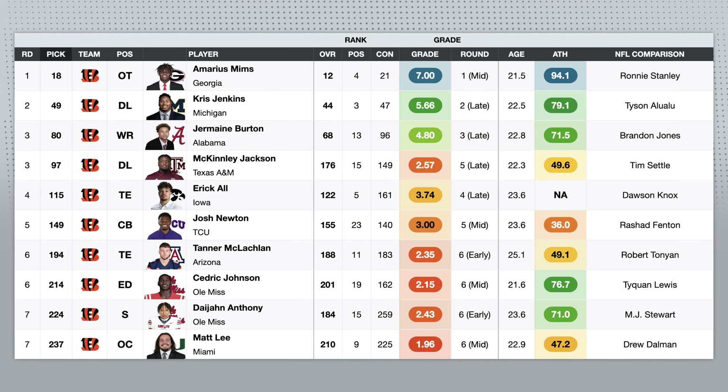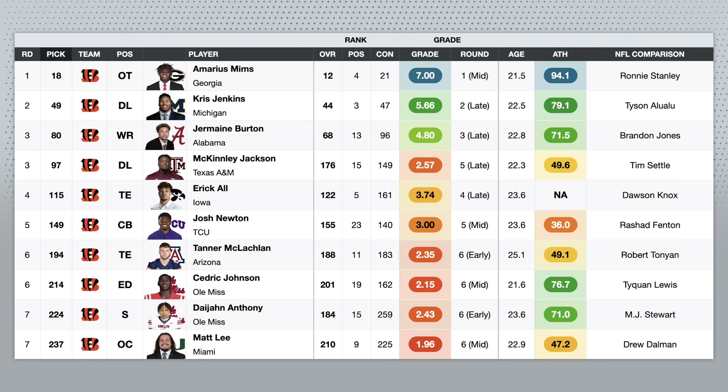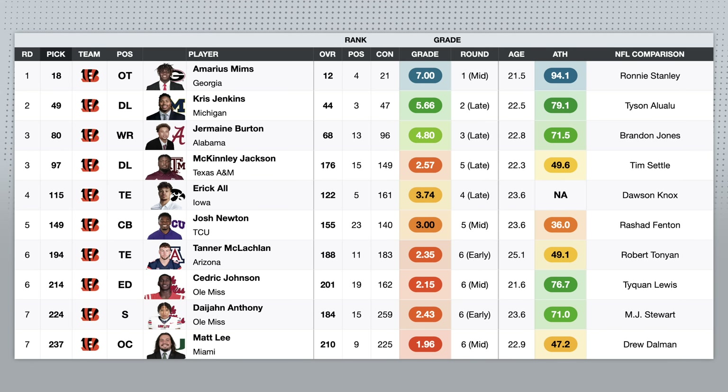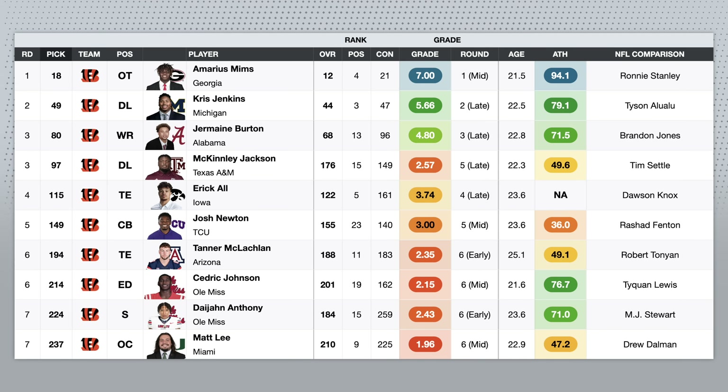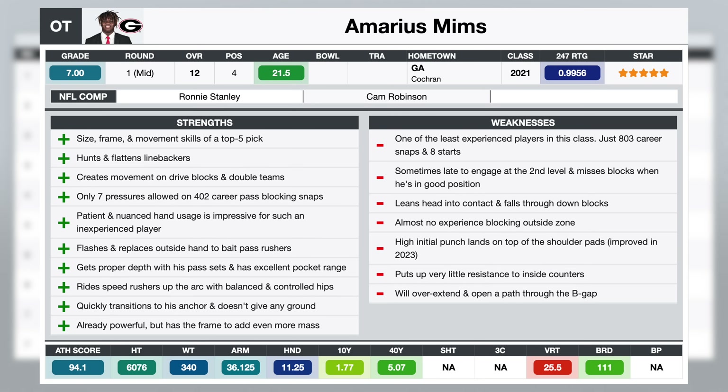The Cincinnati Bengals also had one of my favorite draft classes, and it started off with one of my favorite picks in the first round: Amarius Mims, tackle out of Georgia. If you could guarantee me that Amarius Mims was going to be healthy for 16 games a year, he would be my top ranked tackle in this class. He has rare size — six foot eight, 340 pounds, over 36-inch arms, over 11-inch hands.